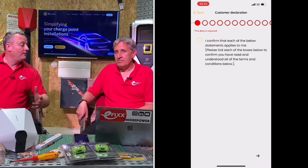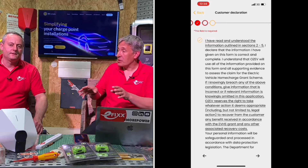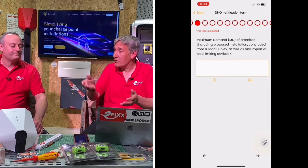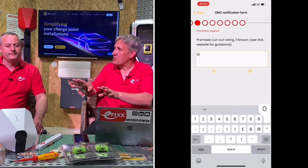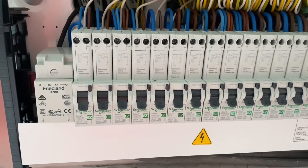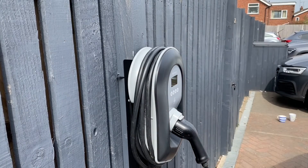On site, the app guides you through the process and helps you gather all the critical evidence for the paperwork. For example, you need the serial number of the EV charger you've installed — take a photo and it gets uploaded into the app and appears on your desktop. You can also do a video recording of what you find before and how you leave the job after, which is useful for any contentious issues or to celebrate the work done.